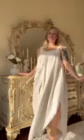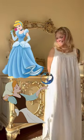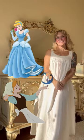Disney princesses, but make them cottagecore. Doing one of my absolute favorite princesses — today we are going to be mixing these two iconic looks to make our very own cottagecore Cinderella in blue.